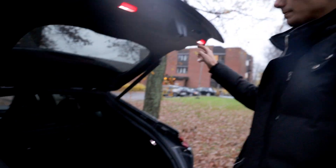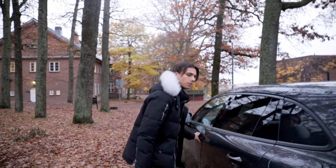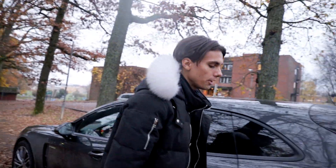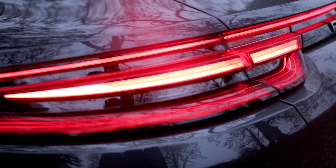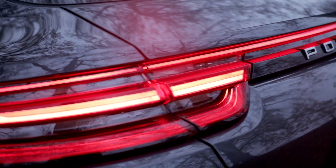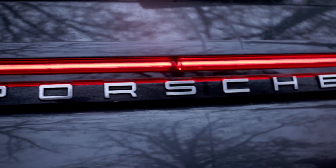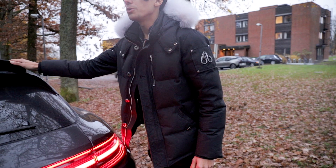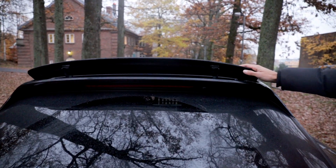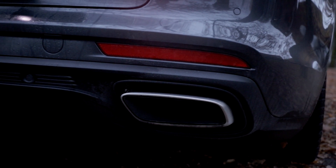One thing I really love about the Porsche is this line here — unfortunately it's split right here, and I don't understand why Porsche couldn't make that one centimeter extra. I also really love the roof spoiler; it gives the car a more sporty look. You also get a sport exhaust system on this car.